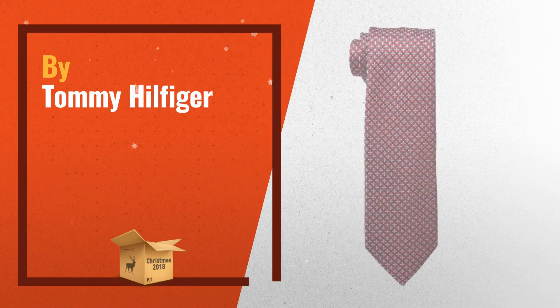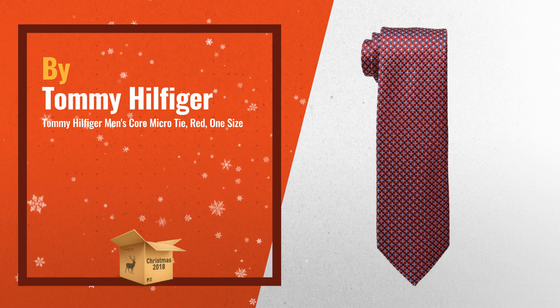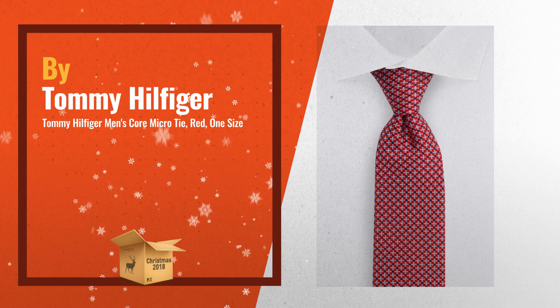Number 1. Tommy Hilfiger designs make a strong statement and go great with almost any shirt. Classic tie in all over micro pattern, signature contrast tail, by Tommy Hilfiger.